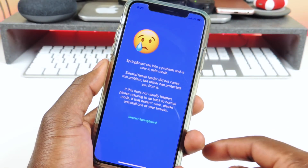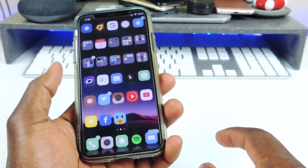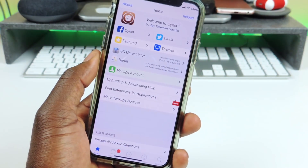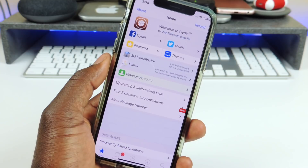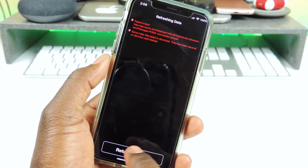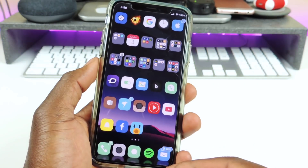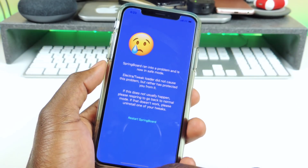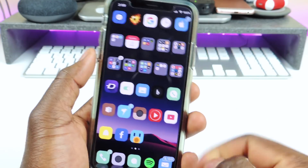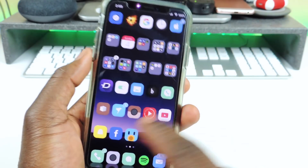If you get that blue screen — say you installed a bad tweak and you get that screen — just don't hit Respring or Restart Springboard. Just close your phone and go back into Cydia. Go into Cydia, find the last tweak or theme you installed, remove it, then respring your device and you should be good. Don't worry about that error — it's normal.